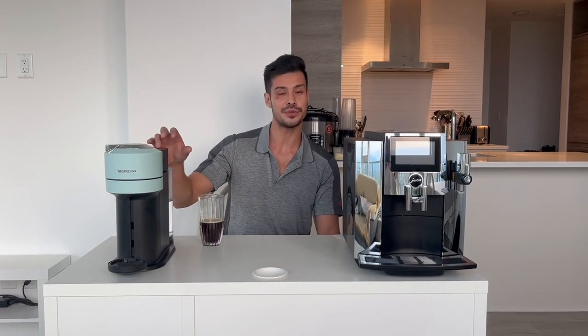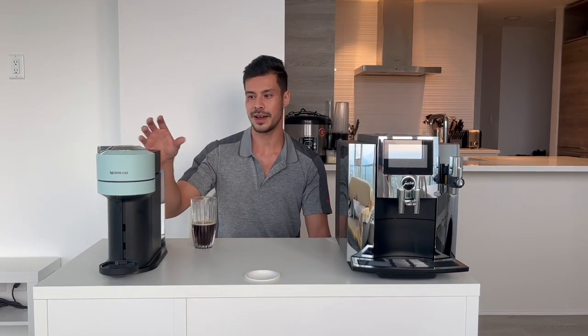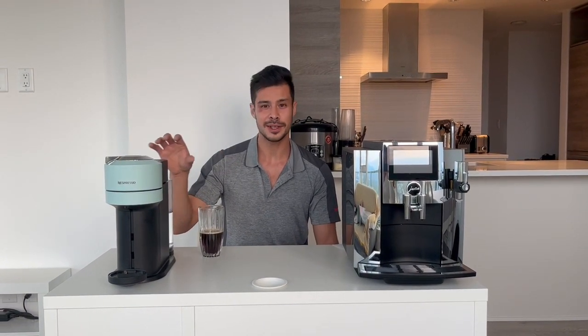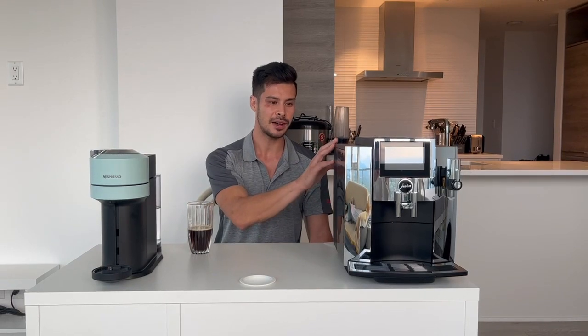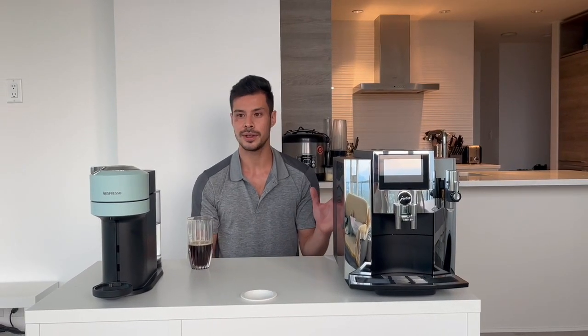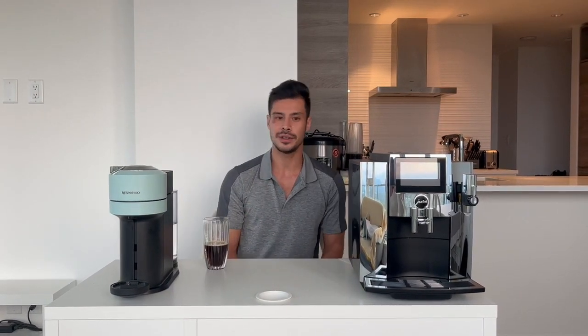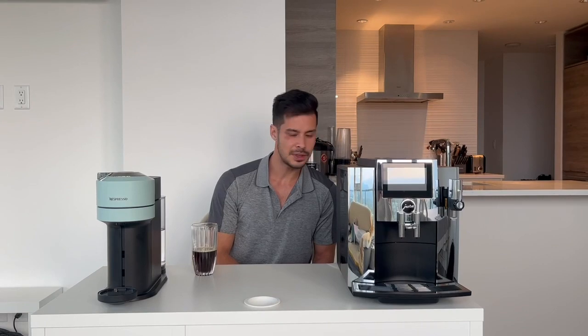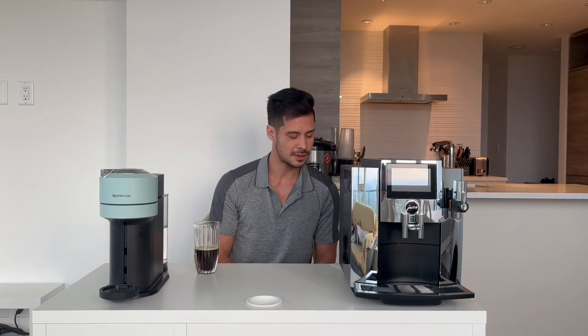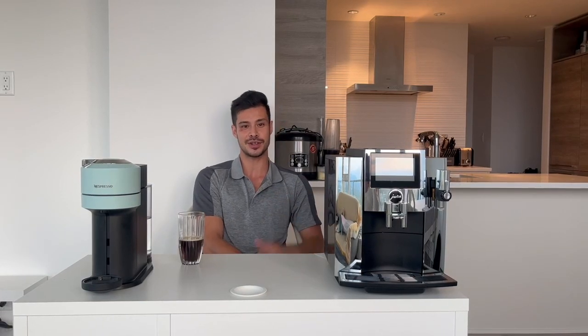The average lifespan for a Nespresso is about five years in my experience, and with the numbers my colleague worked out, you're paying about $50 a year over those five years. For Jura, if it lasts 10 years — and if you treat it well you can keep it for 17 — you're paying about $160 a year, including coffee beans. It's quite a bit more, but you're getting freshly ground coffee, programming capabilities, and a very well-respected brand. That said, I do love Nespresso — thanks for watching, and let us know if you have any more questions.